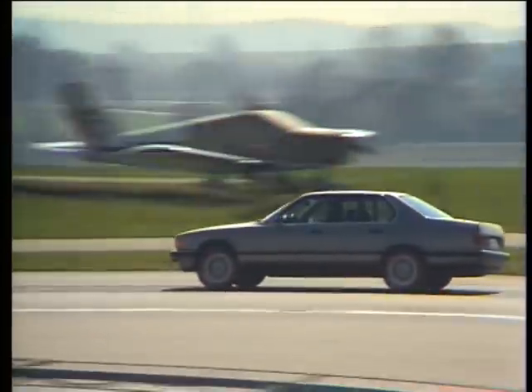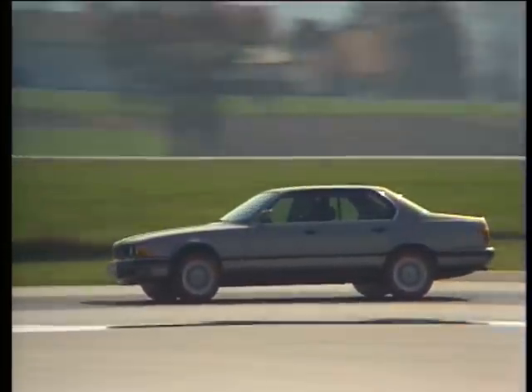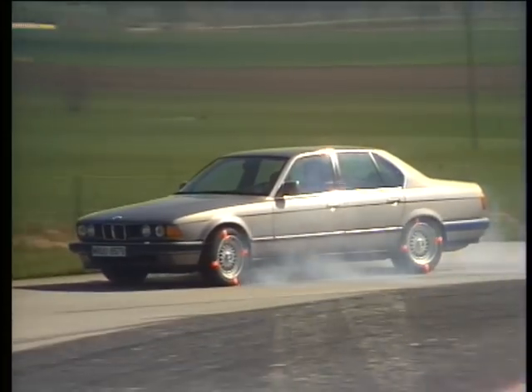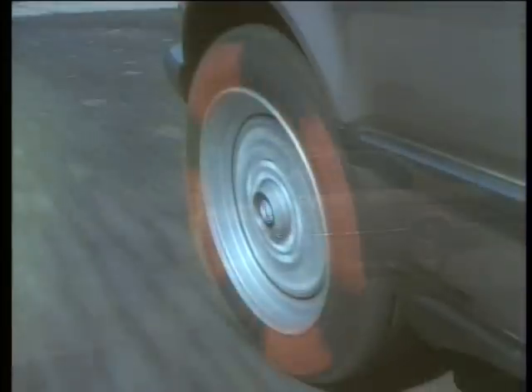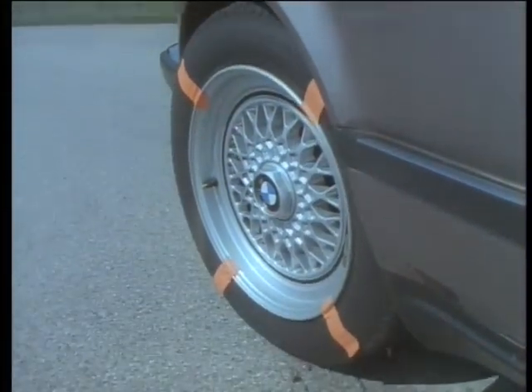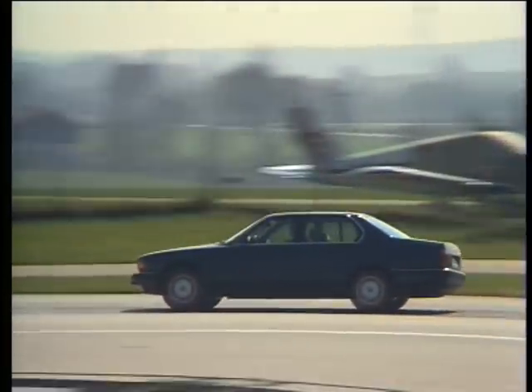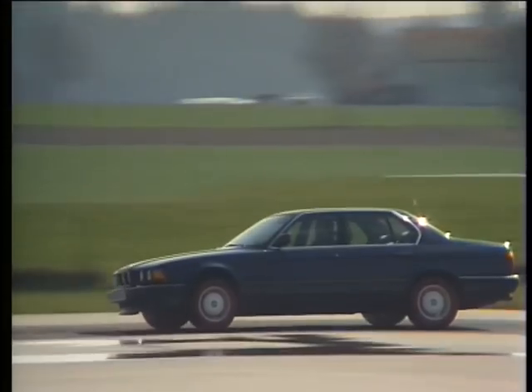Another comparison: full braking in a fast corner. Without ABS, the car slides, whereas the 7 Series with ABS holds its course.